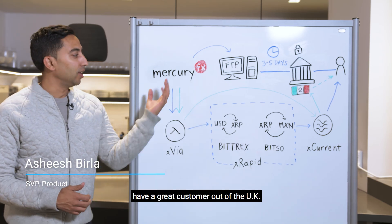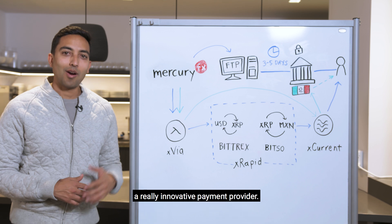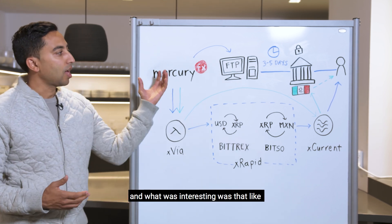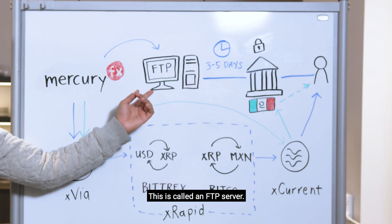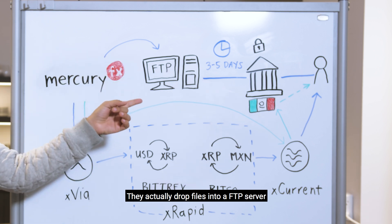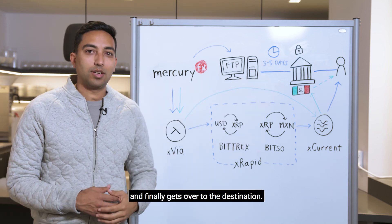Some of you may know that we have a great customer out of the UK called MercuryFX, a really innovative payment provider. What's interesting is how they send money today using the antiquated wire system — they actually drop files into an FTP server, and it takes three to five days to process before it finally gets to the destination.